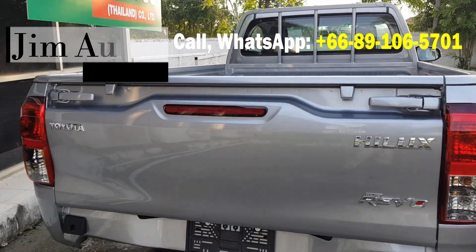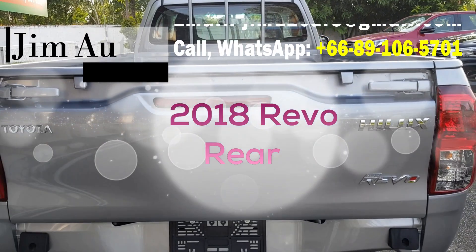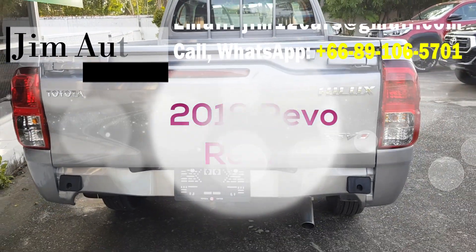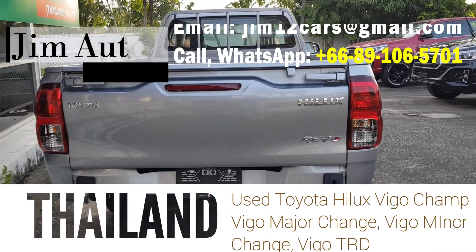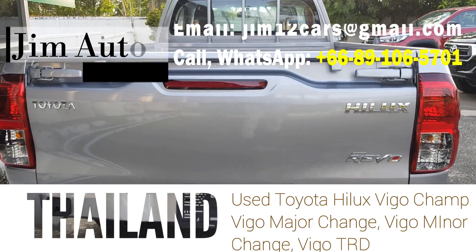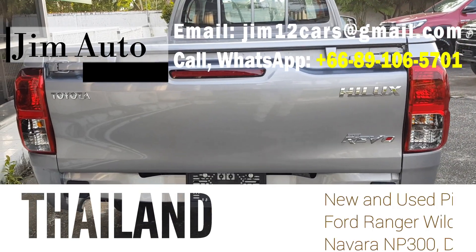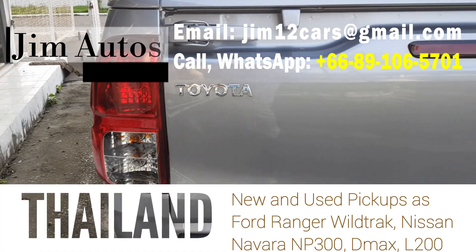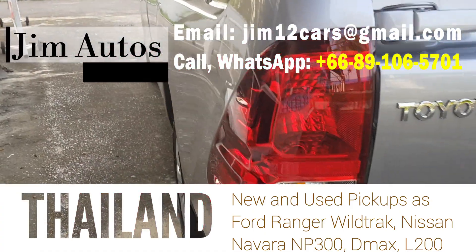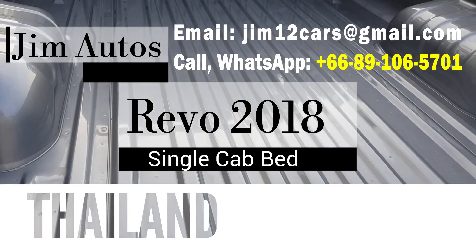We also sell other pickups like Nissan Navara, Ford Ranger Wildtrak, and Isuzu D-Max, Mazda BT50, and Chevy Colorado — surprisingly there are some buyers for that as well. Now let's go to the rear of the car and the bed, which is of course much bigger on a single cab.